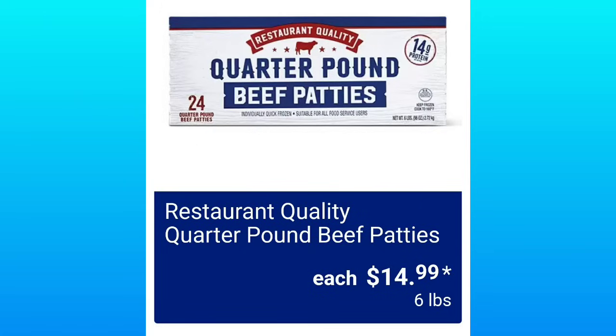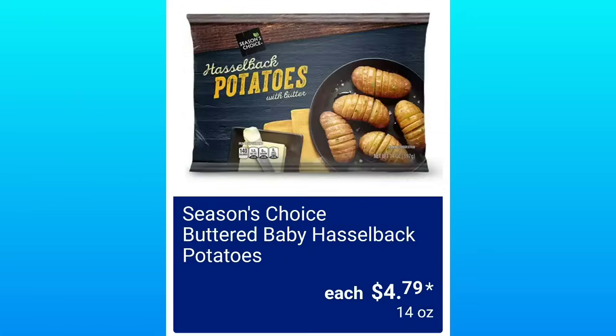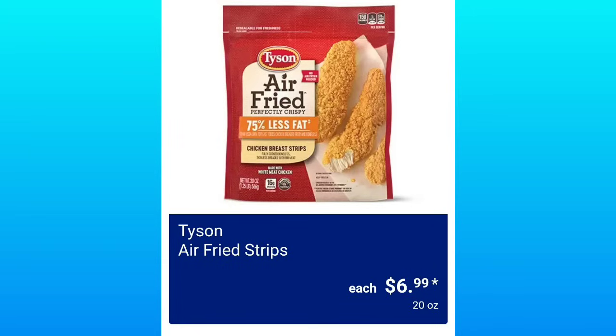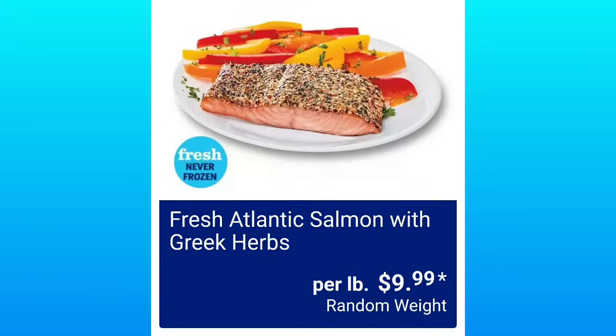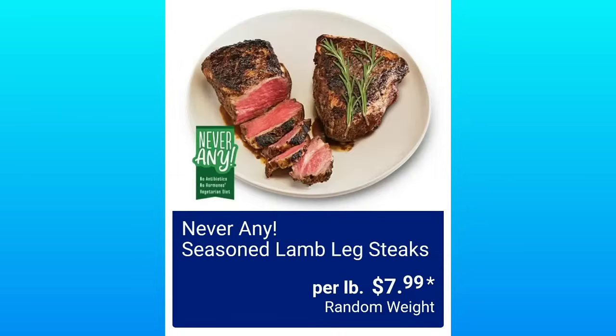Restaurant Quality Quarter Pound Beef Patties, $14.99 for 6 pounds. Season's Choice Buttered Baby Hasselback Potatoes, $4.79 — I had to redo this clip 6 times because I kept saying it wrong. Tyson Air Fried Stripes, $6.99. Yummy Brand Original Dino Buddies, $9.99. Fresh Atlantic Salmon with Greek Herbs, $9.99 per pound, random weights. Never Any Seasoned Lamb Leg Steaks, $7.99 per pound.